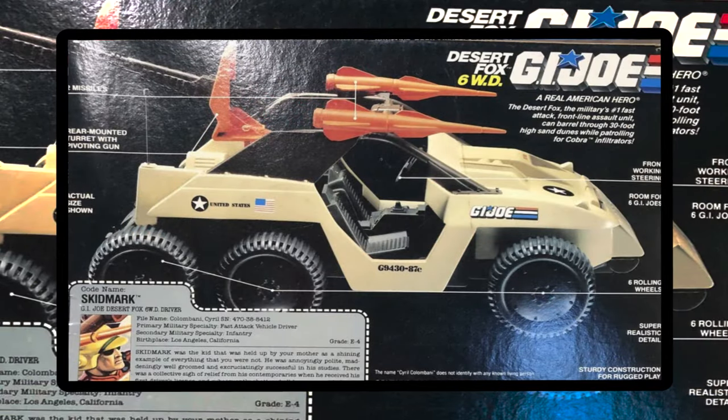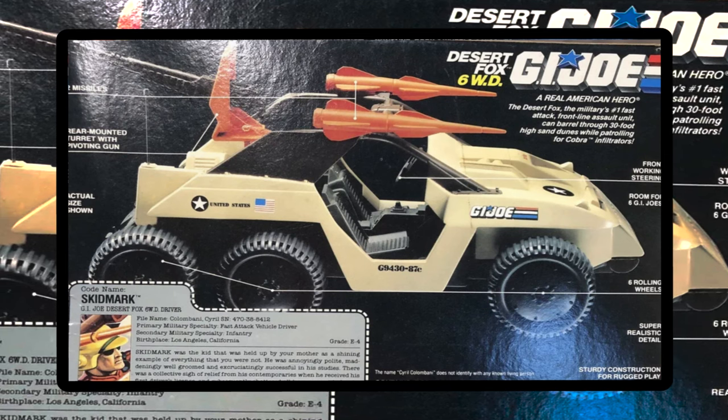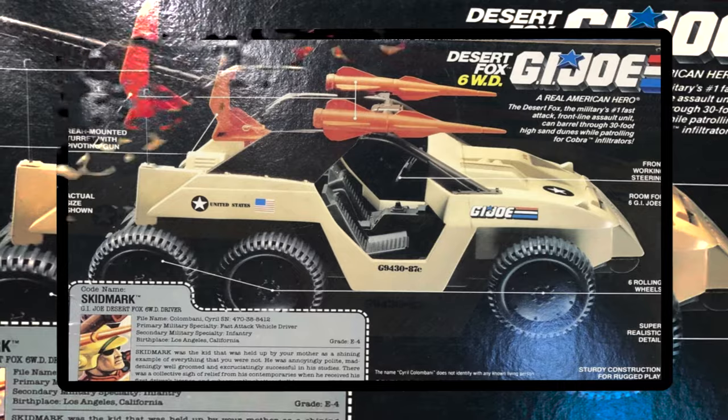The stickers on the side include the numbers 8 and 7 to reflect the year it was designed, 1987. You'll also see the letters G and C, which are Guy Cassidy's initials. He tended to sneak in things like that to his designs.